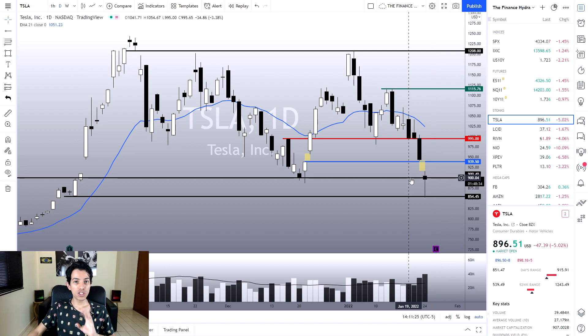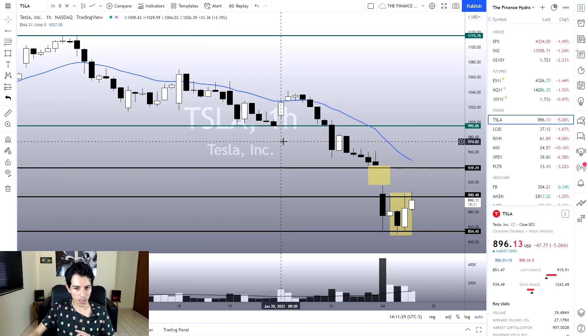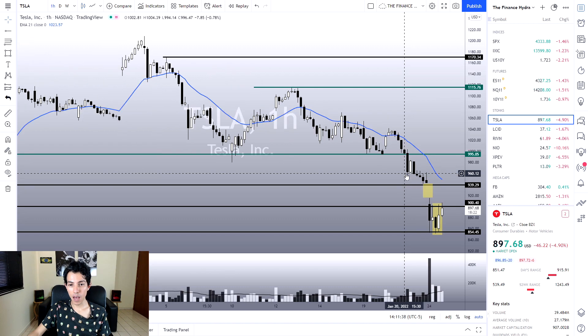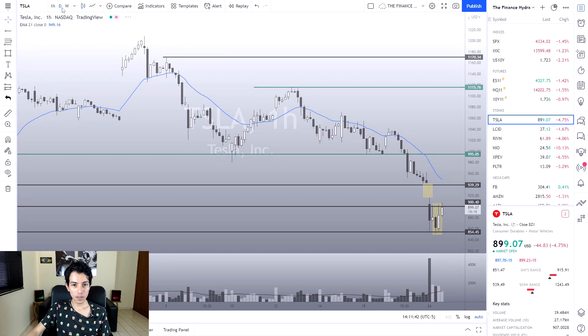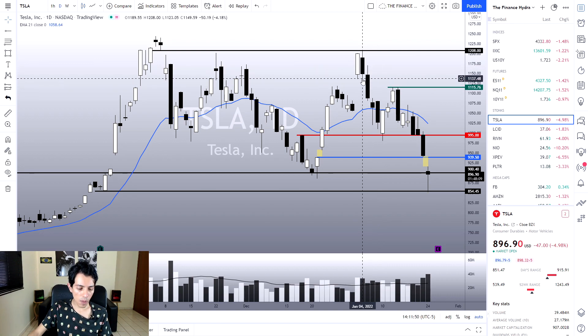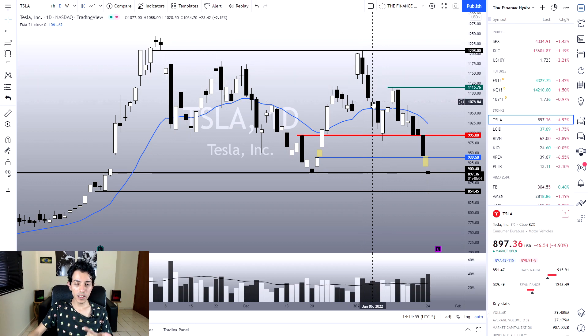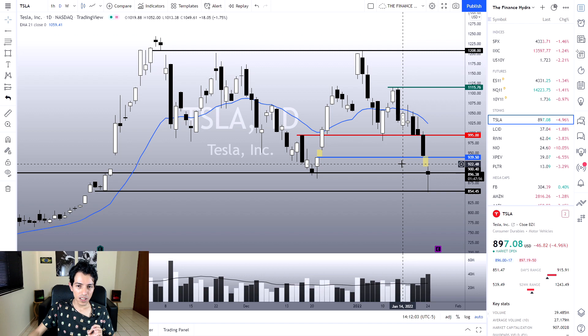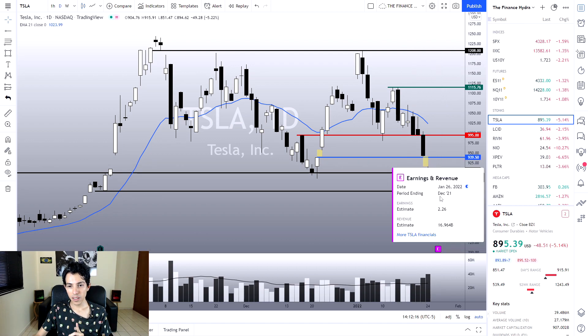In the one-hour chart we can see a bullish engulfing and also a clear gap. This gap may be an exhaustion gap because it occurred after a very strong and sharp bearish movement. We are seeing this gap near support levels, which makes the bearish case less compelling. Tesla seems to be following the indices lower. We also have earnings potentially this week — TradingView shows January 26th, though I'm not certain that data is correct.